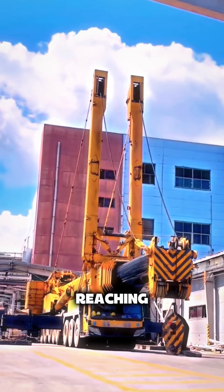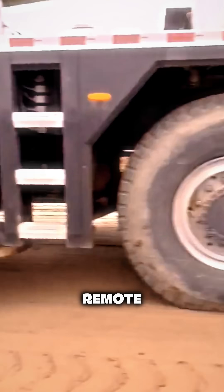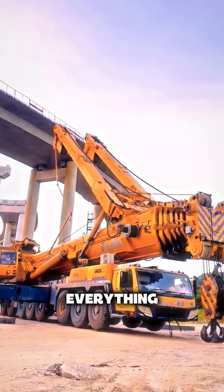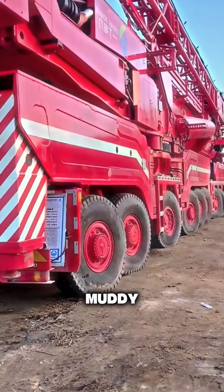The hardest part is reaching the construction site at all. These locations are often remote, far from everything. The access roads are narrow, uneven, and often muddy.